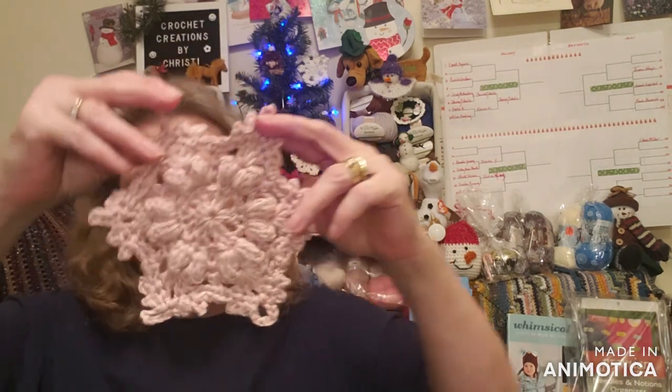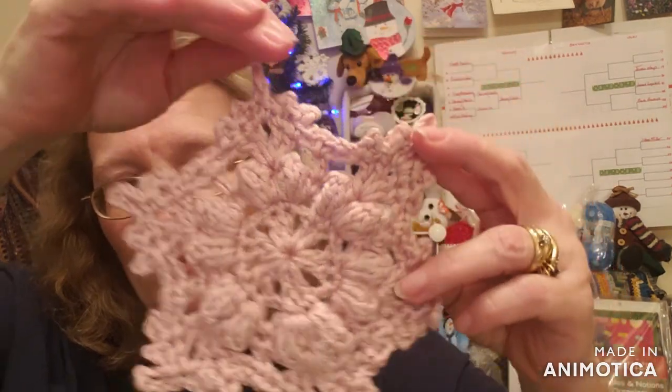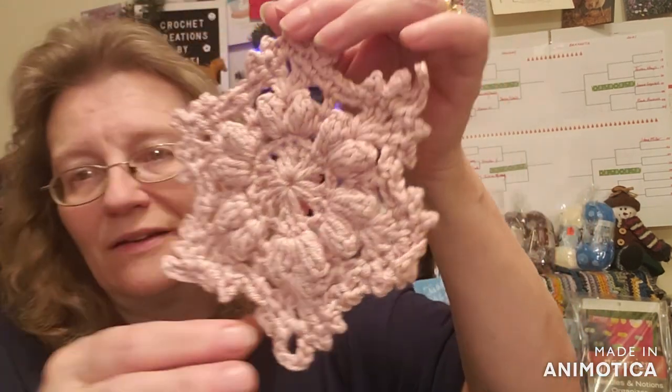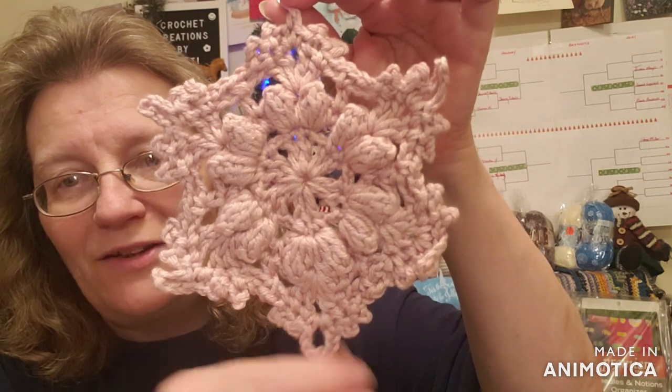Here's the other package, and this one is a beautiful snowflake — oh my gosh, look at that! I'm going to put the hanger back on; it was coming undone. Isn't that beautiful? What a beautiful job — I love this, just gorgeous. Thank you so much, Karen.